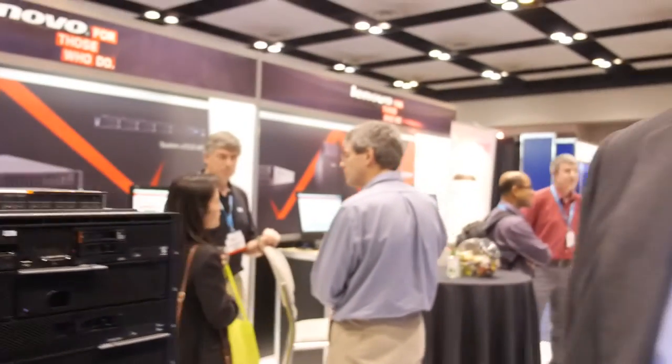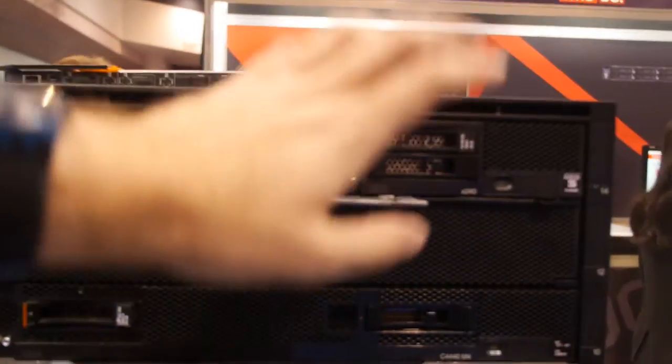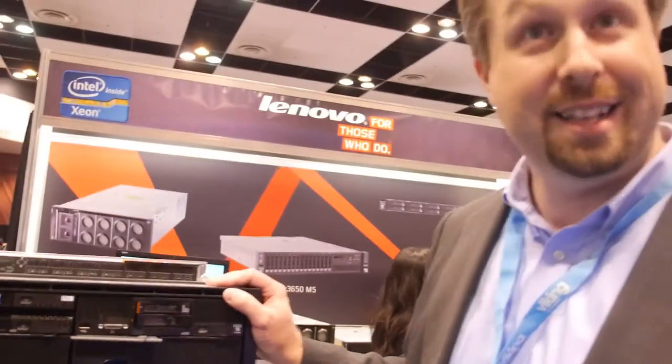I'm a system architect. We've just gone through some transition — we just acquired SystemX from IBM, about a month into this acquisition now. So now we have a very full portfolio. We have SystemX servers from the high end. This is our converged platform — it says IBM right here, so this is part of what we acquired. That's right.